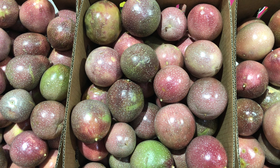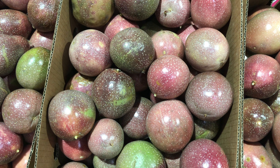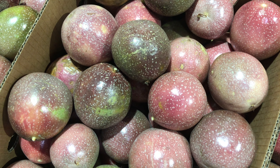This week in fruit, passion fruit supply has picked up this week. Coming from our Queensland growers, the price is beginning to come back as availability increases. The fruit is coming in firm with a nice colour.